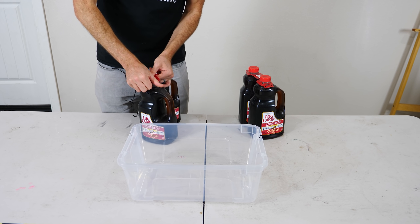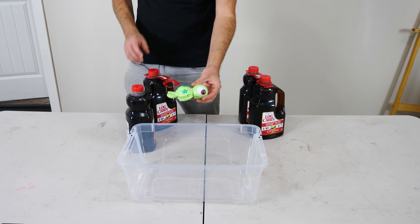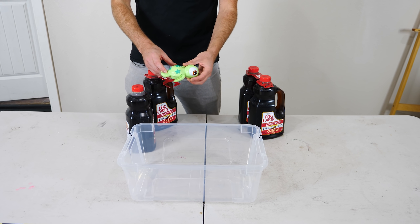Let's start off with a small scale test. I'm going to be testing speeds with my turtle here — first in water and then in syrup — and seeing how they compare.